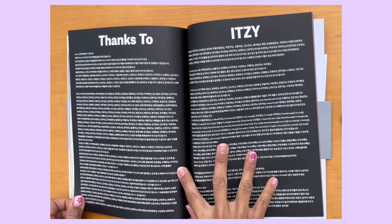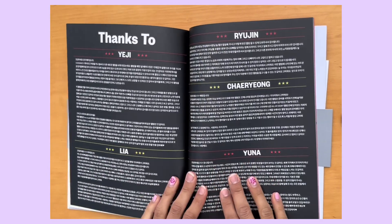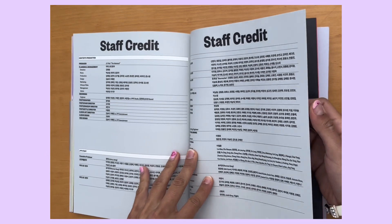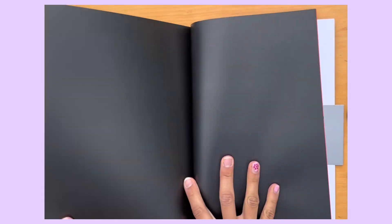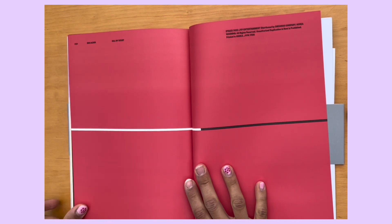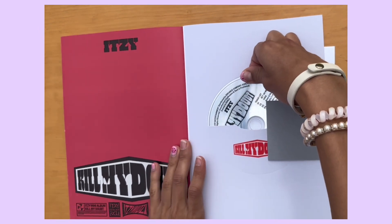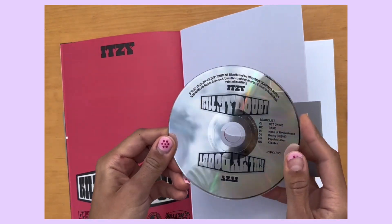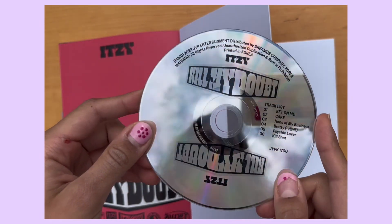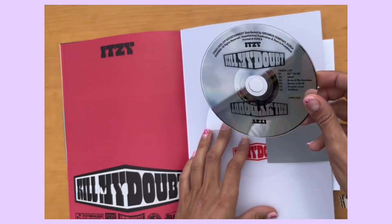Oh, this is the thanks booklet — it's the thanks too page. I was expecting the photobook to have maybe two versions but it makes sense to only have one since there are four versions of the album. And then the CD! This album just smells so nice. The tracklist: 'Bet on Me,' 'Cake,' 'None of My Business,' 'Brady,' 'Take Over,' 'Kosher' — I really like 'Bet on Me' and 'Cake' as well. I love all of the songs here, all of them are amazing.